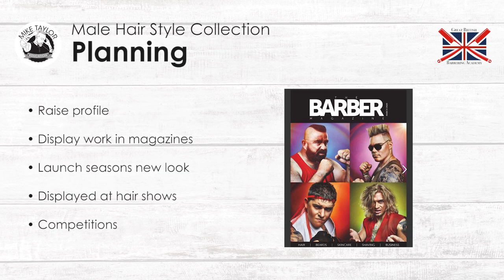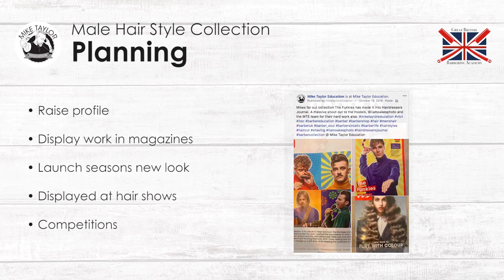Planning. Collection opportunities. Raise profile — I think the best way to raise anyone's profile in the hair industry is by producing your work and producing a really good collection of images for people to see your work and see how great you are, and to really showcase you onto another platform. Display work in magazines. Magazines don't want work that's been shot off a phone or amateurly shot. They want work that is perfection, and this is the best way — by producing a proper collection — to get your work showcased in a magazine.